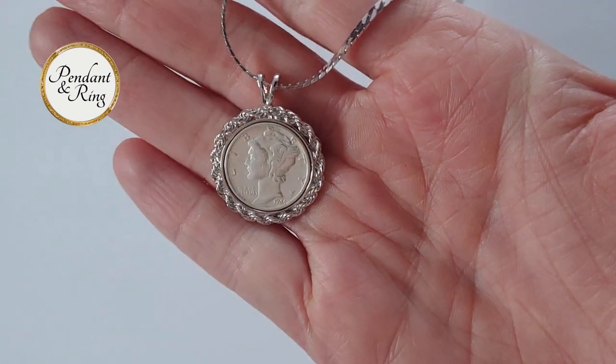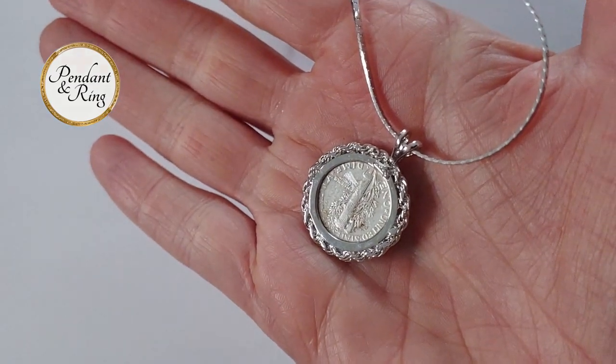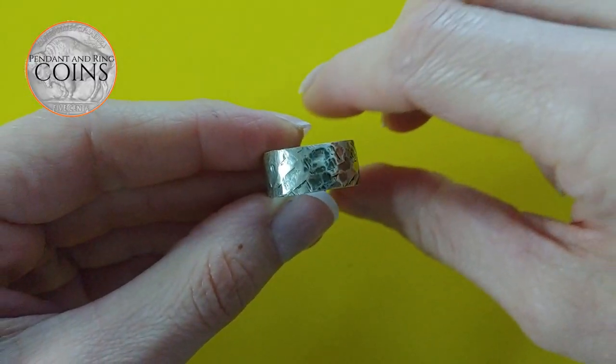First we'll start off with this 1944 American Liberty Mercury dime coin necklace on a 20-inch Italian silver herringbone chain.